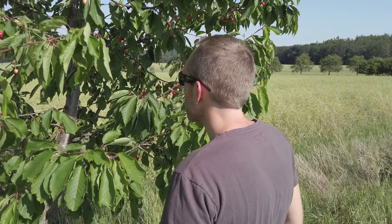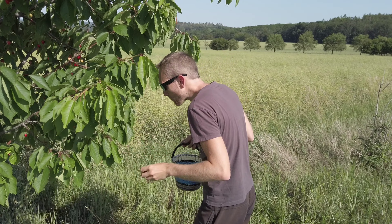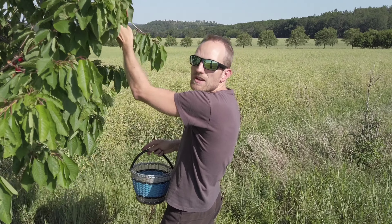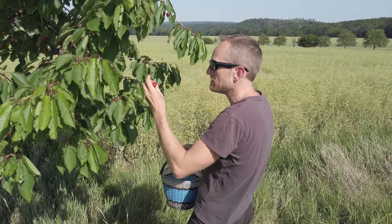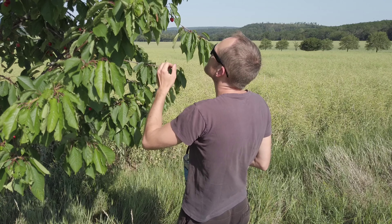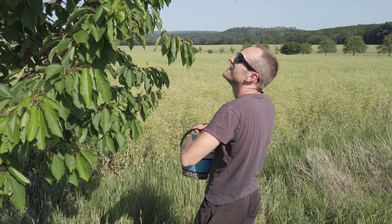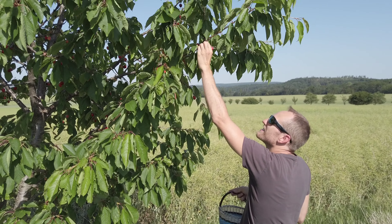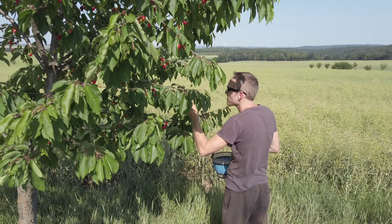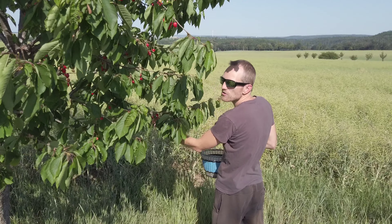Interesting that the birds loved ours — I guess they live in our garden, they have nests in the trees. Here in the fields maybe there aren't so many birds, or it's far for them so they are lazy — same as humans.